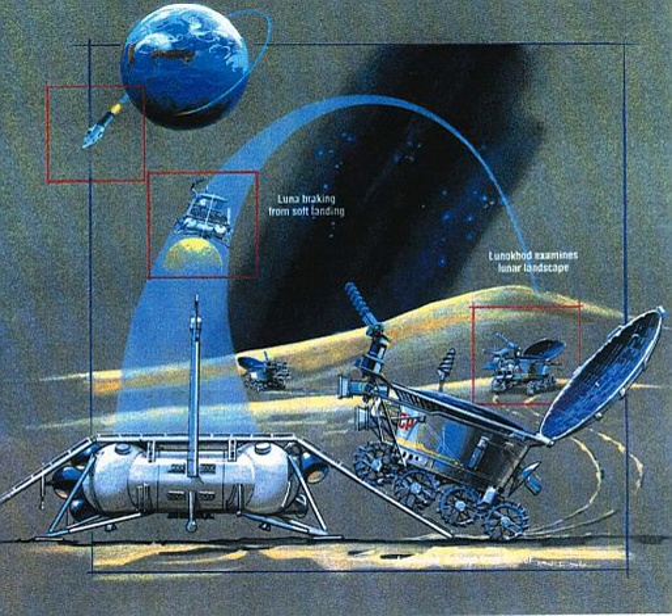This manned version of Lunokhod was additionally equipped with oxygen stock with hose socket, standing pads and manual control for the cosmonaut in the front part.